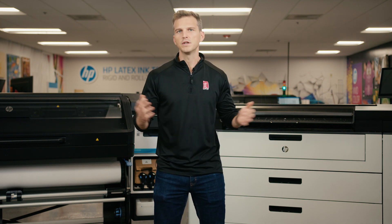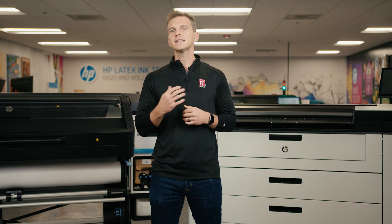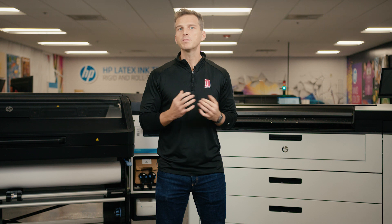So which printer should you use to print your polypropylene film? Life is made up of trade-offs and printing is no different. We're going to take a look at six different priorities that you may have for your polypropylene job and which printer you might favor for the needs that you have.